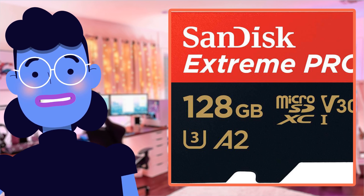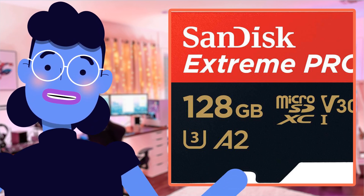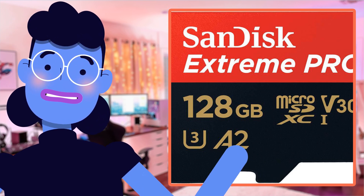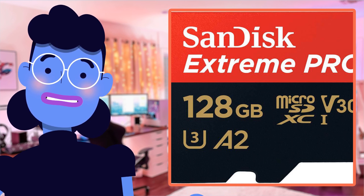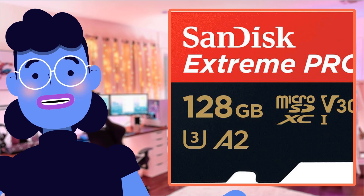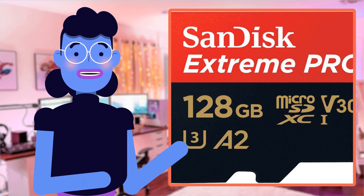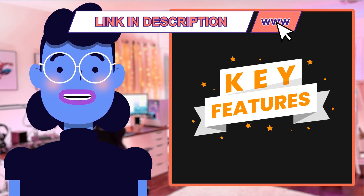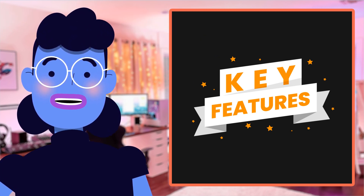With its quick flow technology that makes transferring media faster than ever before, and read/write speeds up to 200MB/s (64GB to 1TB), it's no wonder why the SanDisk Extreme Pro is highly rated with an impressive customer review rating of 4.8 out of 5 stars from over 2,000 reviews. Stick around till the end as I'll go through all key features in detail, so let's get started.